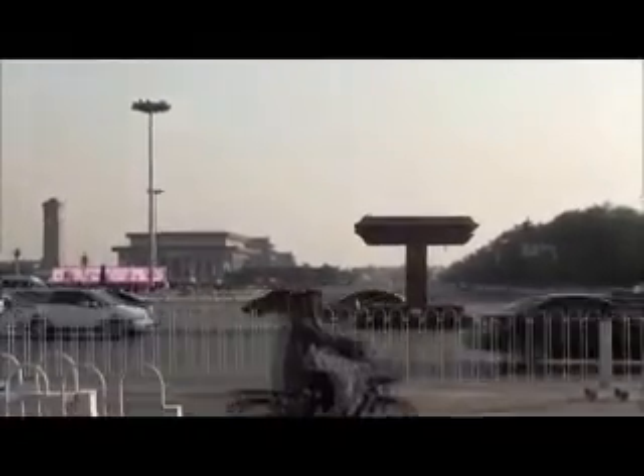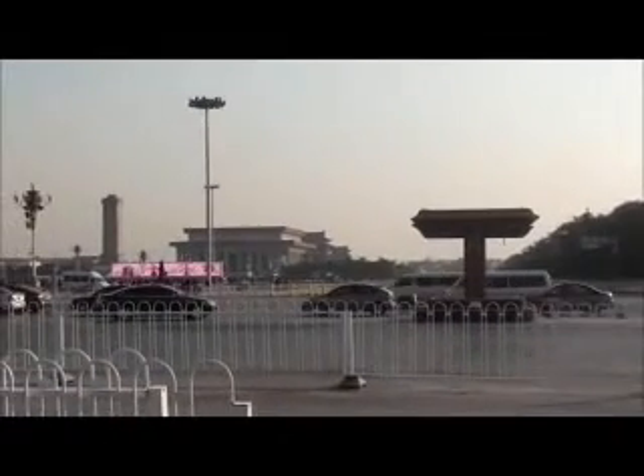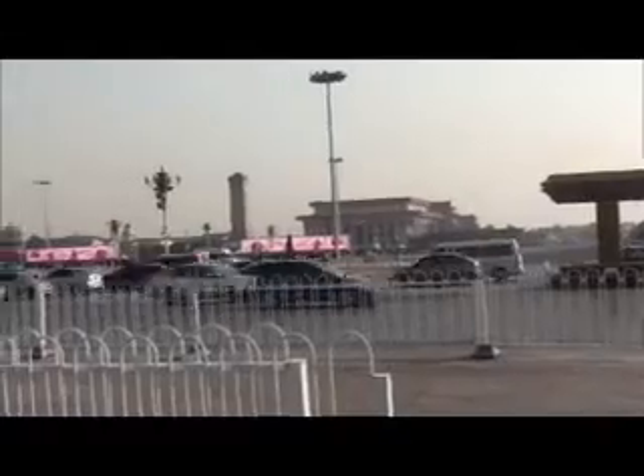This building on our left is the People's Congress. We'll have a view back down Tiananmen Square before we enter the Forbidden City.